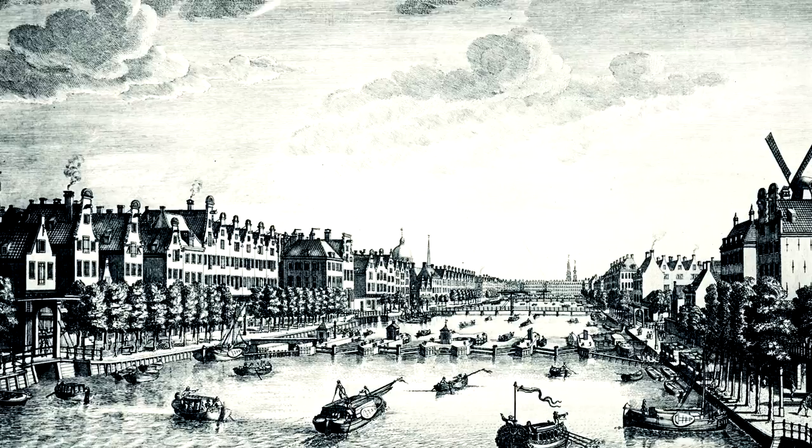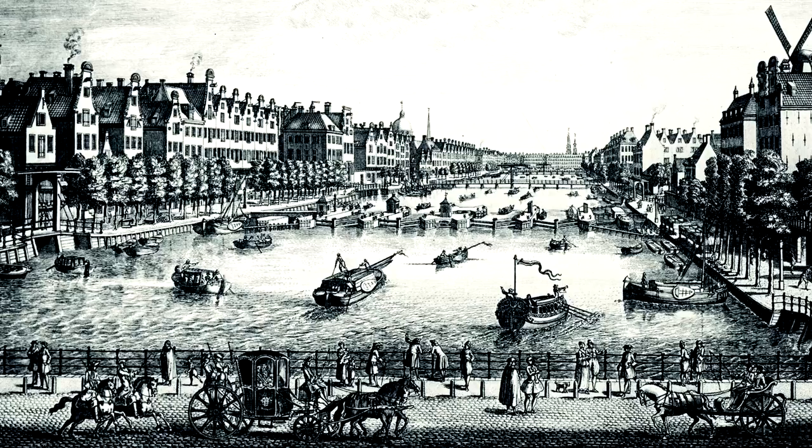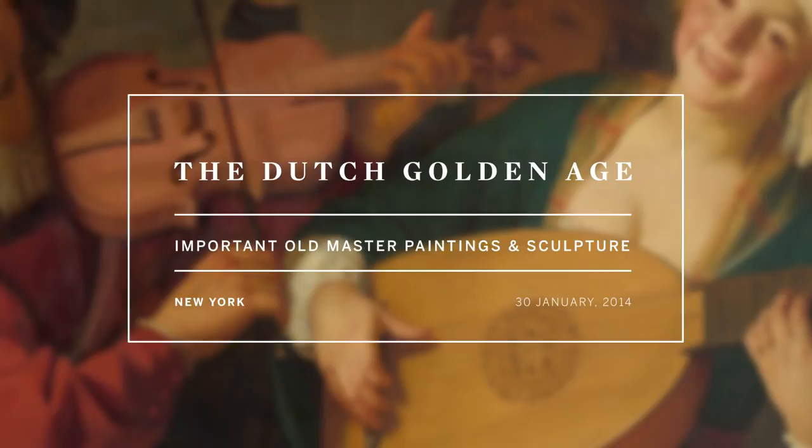The beginning of the 17th century found huge changes to the Dutch economy. At this time, the maritime industry was really exploding, and as a result, you found the rise of a really strong and robust merchant class.